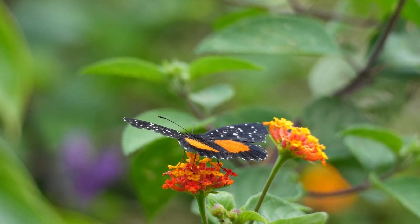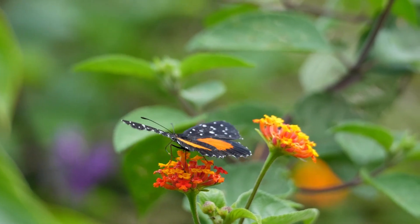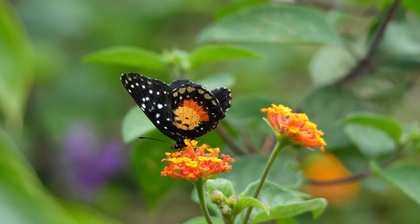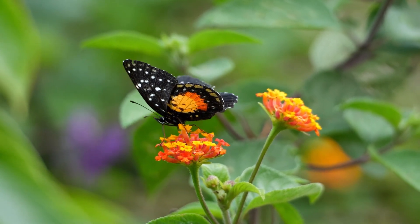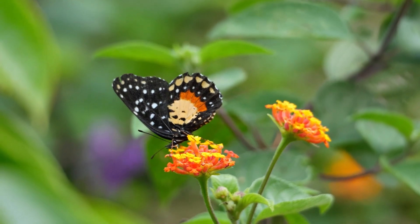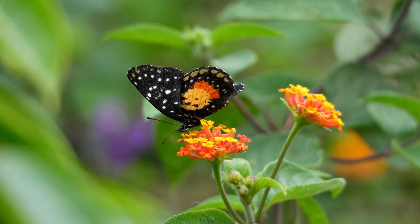And here's a butterfly, one of the most colorful insects. We learned how these insects help the environment before — they're pollinators. Along with bees and moths, insect pollinators help plants reproduce when they visit their flowers to drink their nectar.